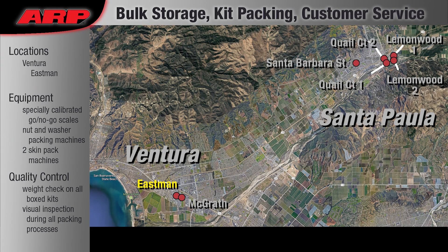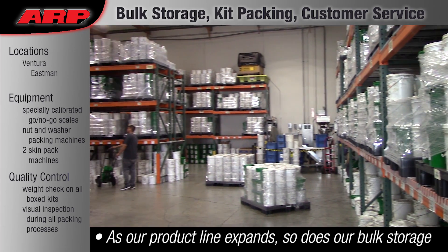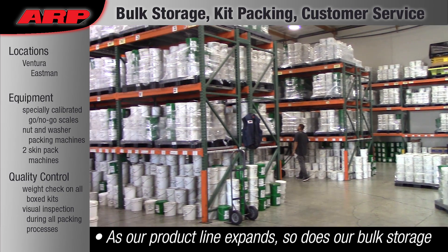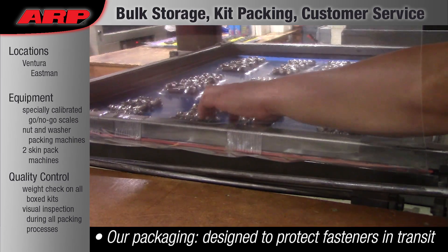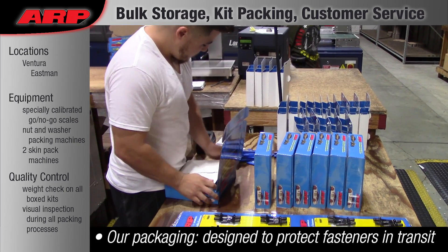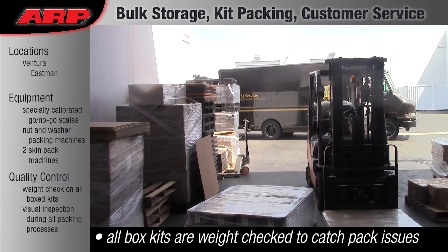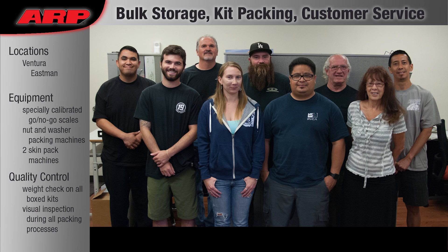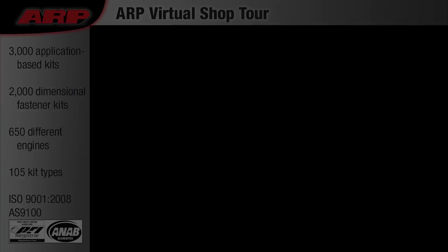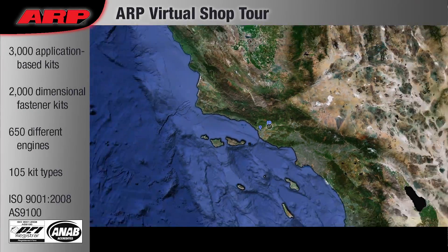Bulk Storage and Kit Packing: All bulk fasteners are stored with a light oil protective coating in two-gallon pails until they are needed to pack in kits. ARP goes to great lengths to protect our fasteners from damage until they are ready to be installed. If you have questions about fitment or installation, our customer service team is ready to answer your questions via phone and internet. We hope you've enjoyed this virtual tour of ARP's manufacturing facilities.